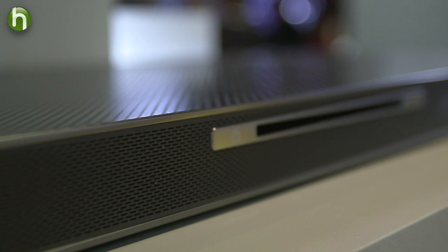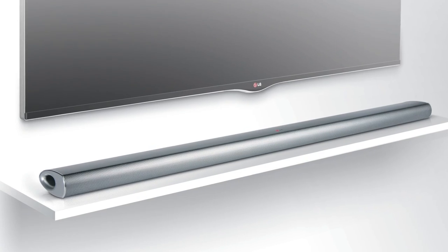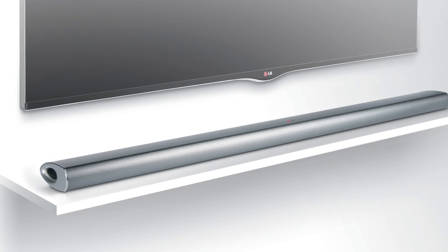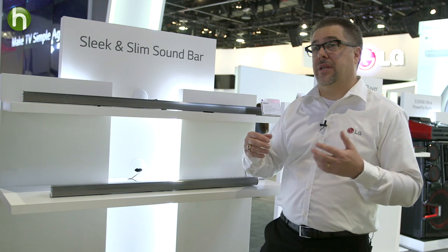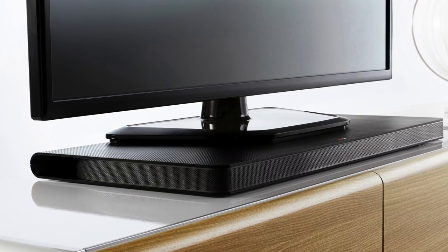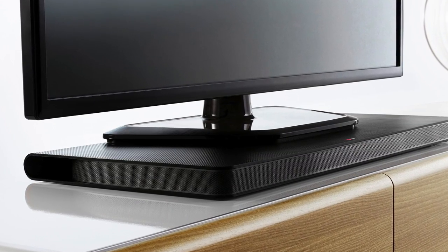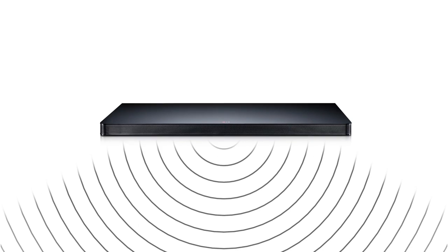Sound quality-wise, a sound plate or a sound bar are going to give you equal quality sound. The difference would be really if you're going to mount your television set on the wall, you can mount the sound bar directly underneath it. If you're going to put your television set on a stand or a tabletop, the sound plate may be a better option for you because it'll go directly underneath the TV and give you a nice clean look.